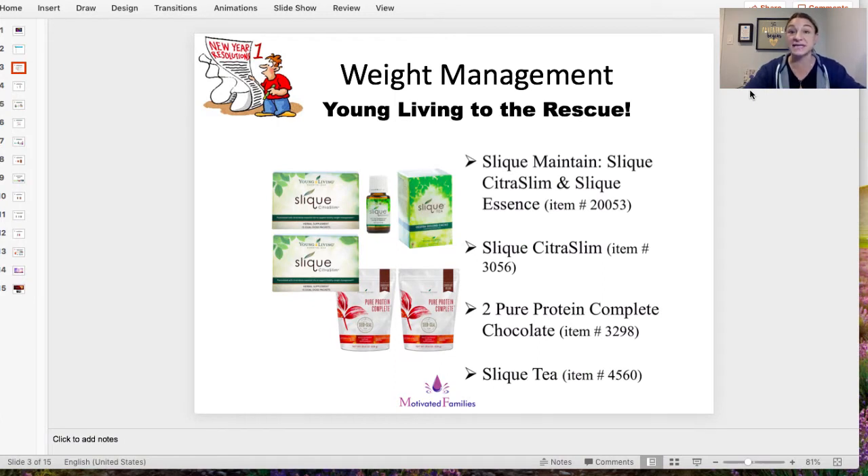Next is Sleek Essence, an oil you can add to a glass or aluminum water bottle — never plastic, because the oils will break down the plastic and you'd end up drinking chemicals. Sleek Essence is really great to curb your appetite. Add a couple of drops in your water depending on how strong you want the flavor. It has citrus oils in it, so it has a citrus taste. I love it — I could drink it in my water all day, every day.